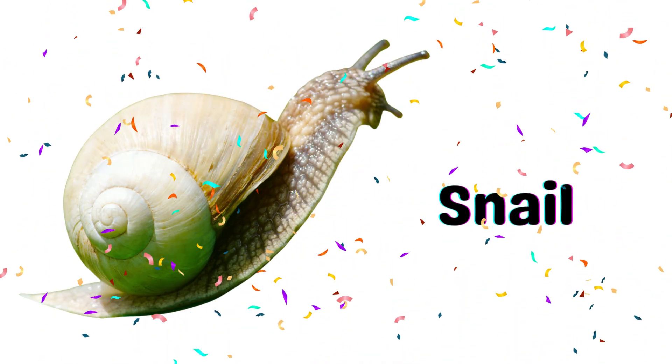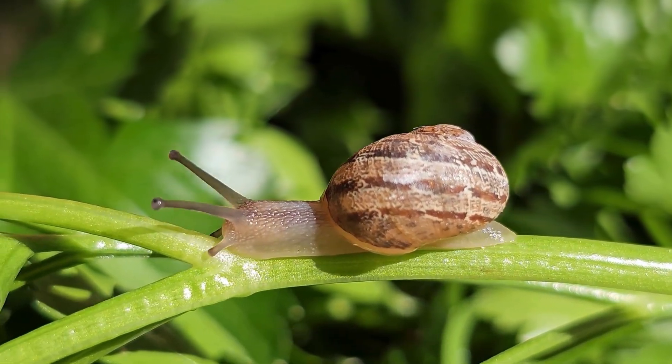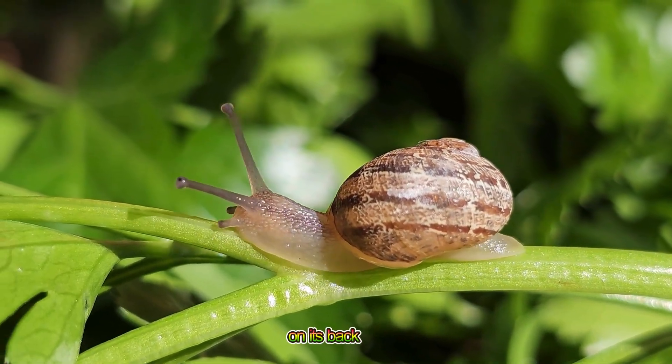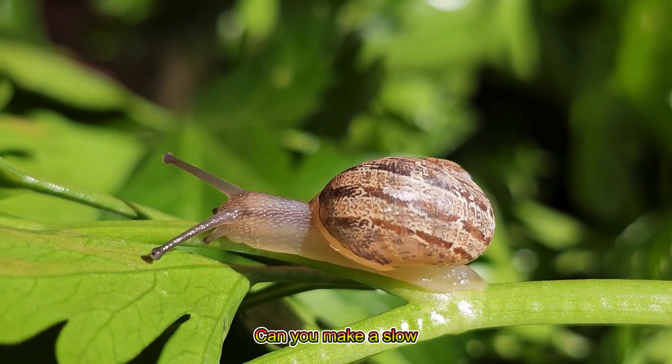Snail! A snail carries its home, a hard shell, on its back and moves slowly on the ground. Can you make a slow crawl like a snail?